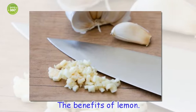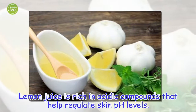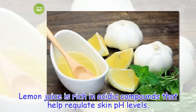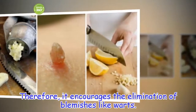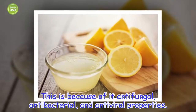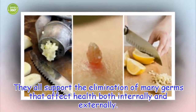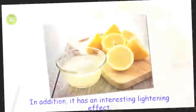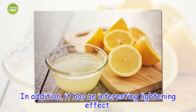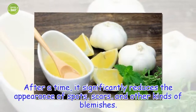The benefits of lemon. Lemon juice is rich in acidic compounds that help regulate skin pH levels. Therefore, it encourages the elimination of blemishes like warts. This is because of its antifungal, antibacterial, and antiviral properties. They all support the elimination of many germs that affect health both internally and externally. That's why lemon juice is ideal for relieving some skin problems that irritate and cause pain. In addition, it has an interesting lightening effect — after a time, it significantly reduces the appearance of spots, scars, and other kinds of blemishes.